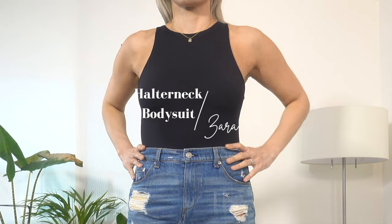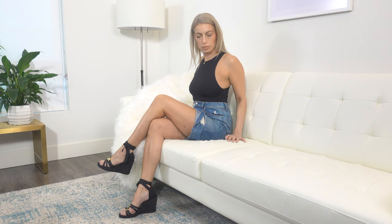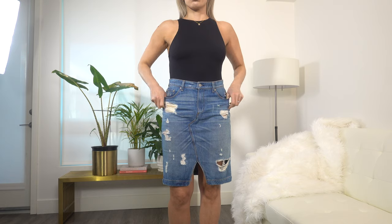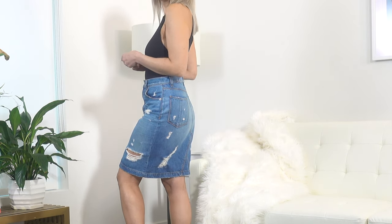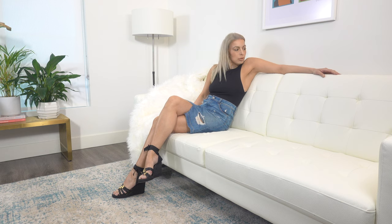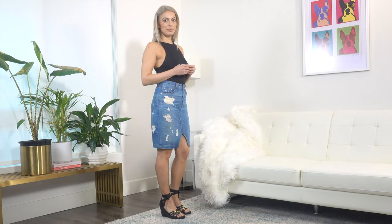I decided to keep this halter neck bodysuit. I needed a black versatile piece that will carry me through from season to season, and this piece was absolutely perfect. Plus, I can wear a racer back bra under it and no one can see it. I picked it up in the size medium, but I think I could have easily sized down to a small. This bodysuit goes with everything, but I've paired it with a fun, edgy, distressed denim skirt from Rag & Bone. The length is perfect and leaves enough leg to keep the look elongated. I finished the outfit with these cute lace-up espadrilles I got from Barney's ages ago, and I'm so glad they are trending again this year.